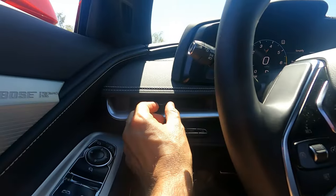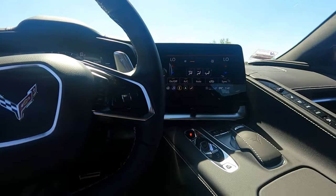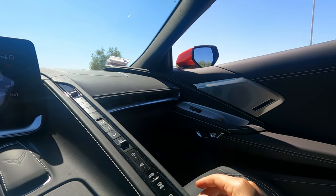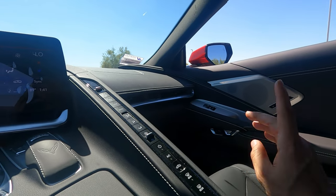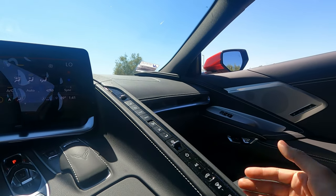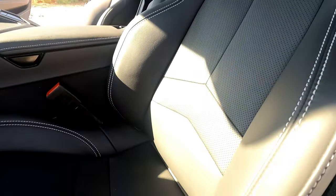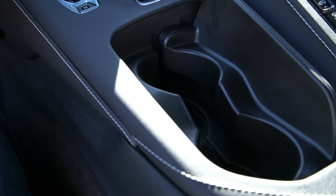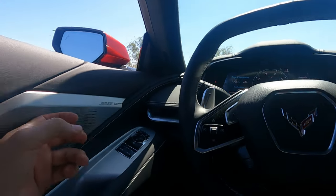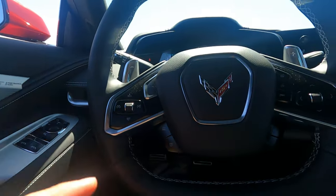One shortcut GM took is the flimsy vent controls — I feel like they'll break over time. But this is a total departure from prior generations. I drove both the C4 and C5, and those cars had atrocious interiors. This is not the case with the C8. I've seen pictures of the C7 interior and this looks miles ahead. These are ventilated and heated seats, and honestly this car is very well put together. It feels like real metal throughout, and all the buttons feel of high quality.